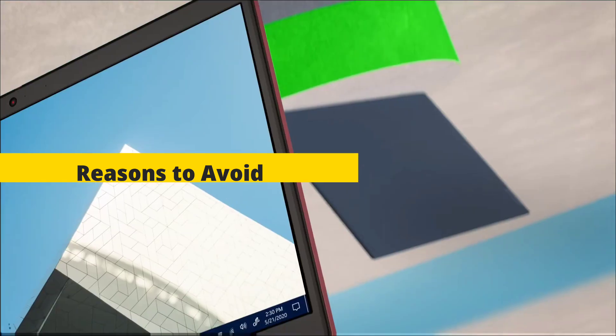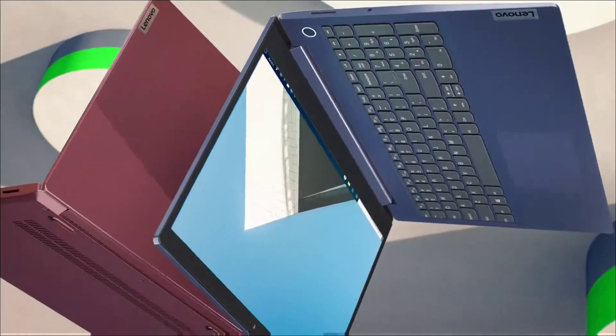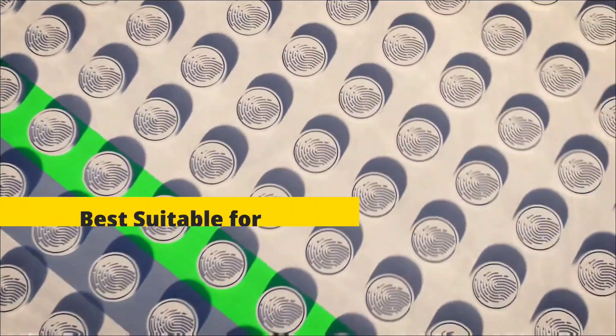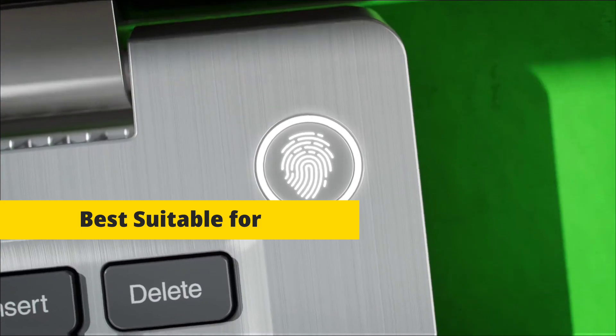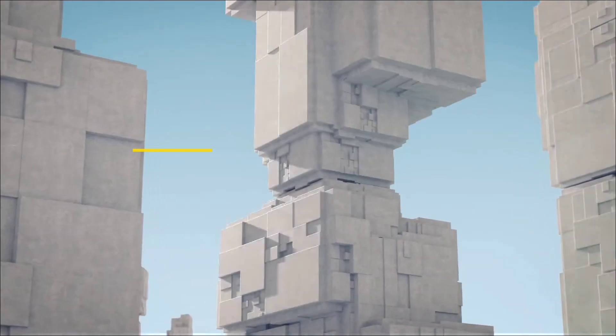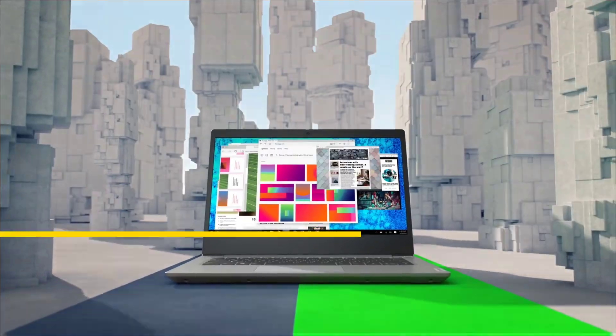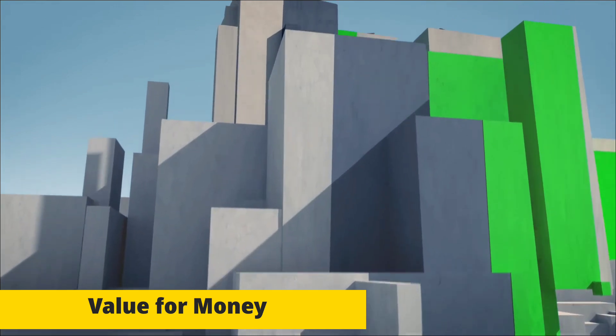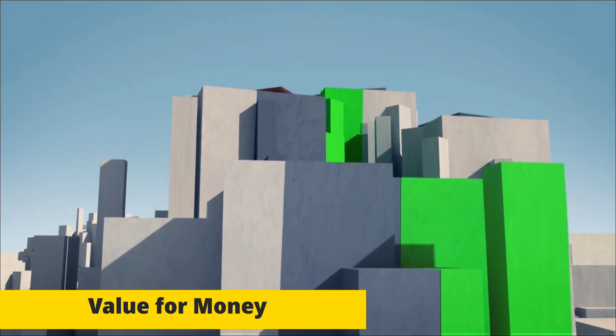Reasons to avoid: this laptop also gets a bit warm under heavy workload. It is best suitable for students, professionals, and those looking for a stylish laptop under budget price. Battery life is up to seven hours, and it is a good value for money.